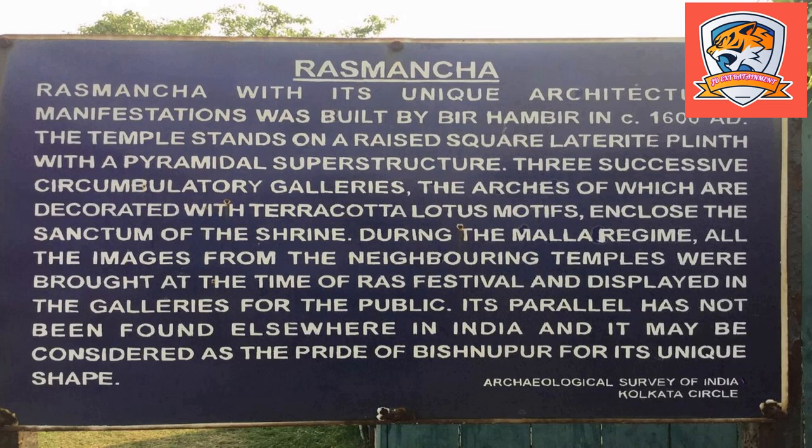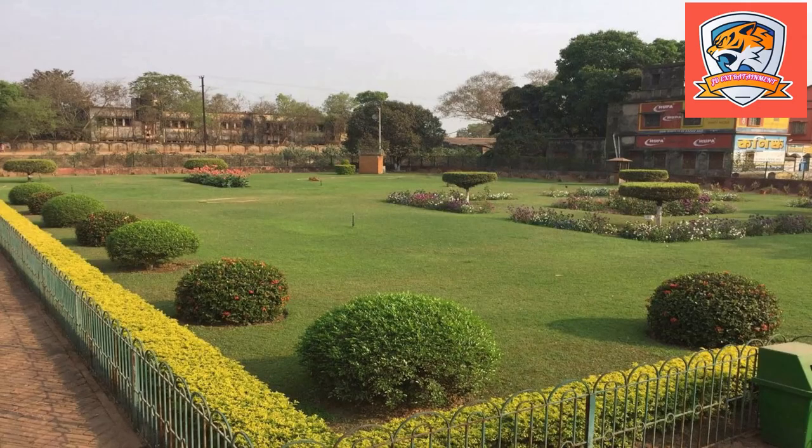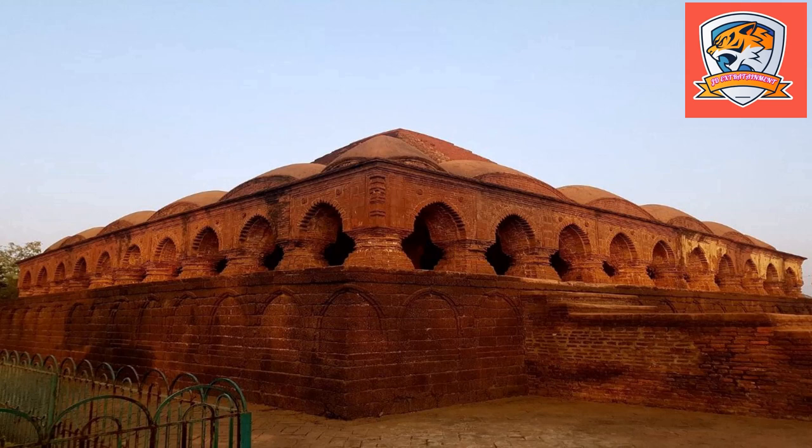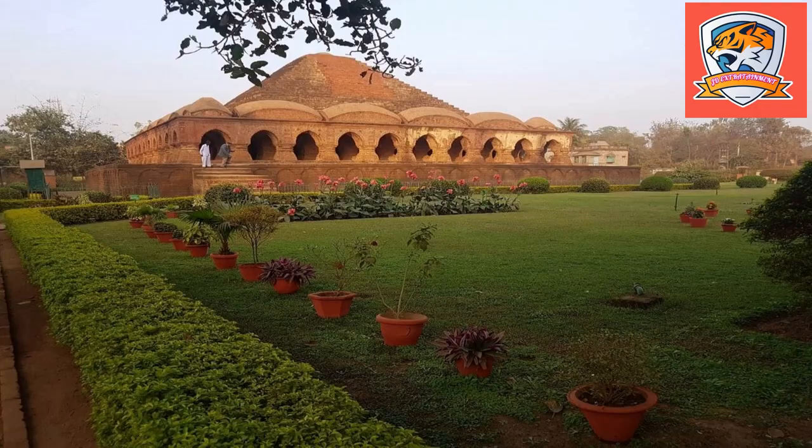The temple is open from 6am to 6pm. Rasmacha temple is located in the heart of the city. Bishnupur, the important historical town of Bankura district of West Bengal, is well connected with all major cities of India via road, rail, and air. The nearest major airport is located just around 30km away, and Netaji Subhash Chandra Bose International Airport in Kolkata is at 140km from Bishnupur.